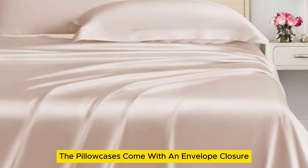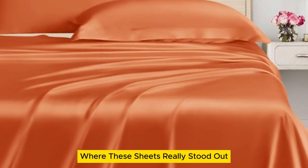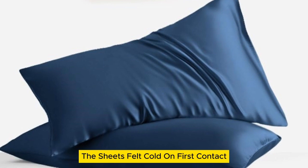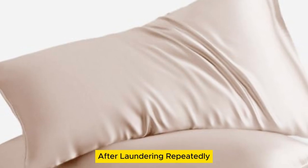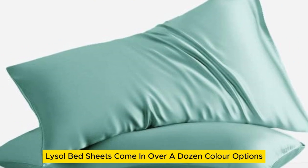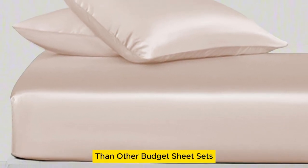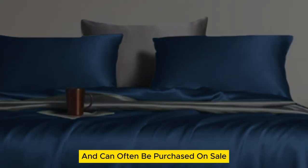The pillowcases come with an envelope closure to keep the pillows hidden for a more finished look. Where these sheets really stood out was in their temperature regulation — they even made our list of top-rated cooling sheets. The sheets felt cold on first contact and remained cool for the duration of the night. There was no visible damage after laundering repeatedly over six months. The Lanemolus Tencel Lyocell bed sheets come in over a dozen color options and the most size options of all the sheets on our list. While they might be more expensive than other budget sheet sets, they're a great price for the quality of the material and can often be purchased on sale.